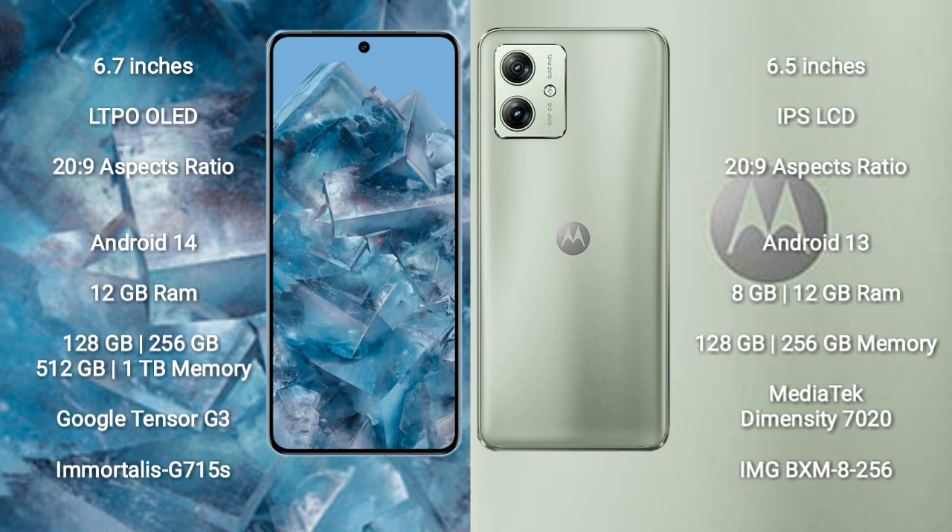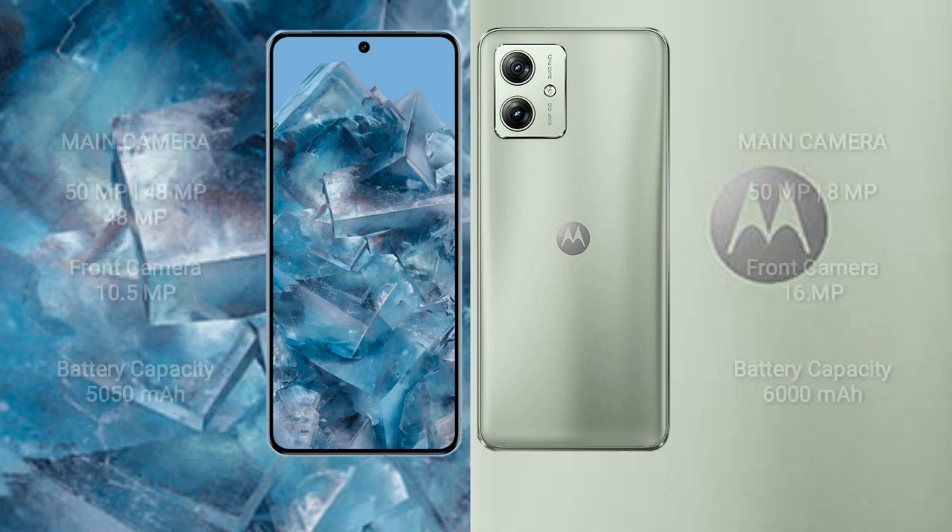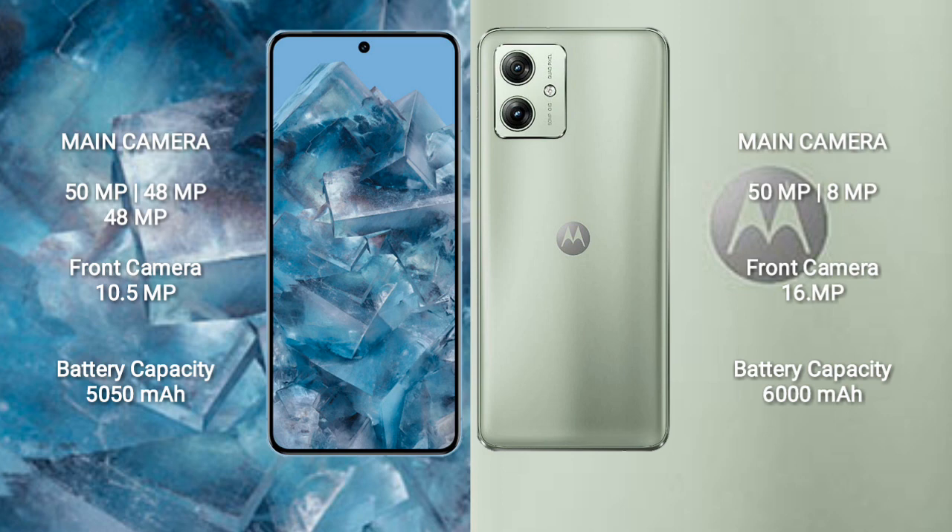The Motorola Moto G54 comes with 8GB or 12GB RAM and 128GB or 256GB internal storage. It is powered by the MediaTek Dimensity 7020 processor.